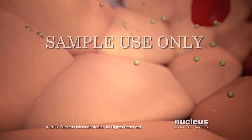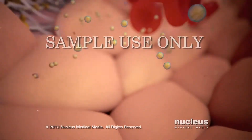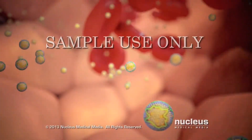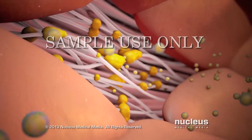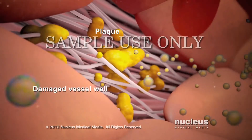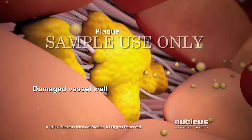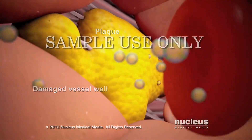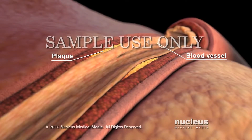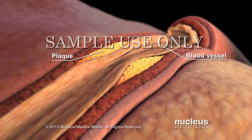LDL travels through your bloodstream delivering cholesterol to the cells that need it. If your body makes too much LDL, it can build up in your blood. LDL can deposit in the walls of your blood vessels, causing a buildup of fatty material called plaque. Damage to vessel walls can make it easier for LDL to form plaques. Over time, this buildup can narrow the blood vessel and reduce blood flow. This is why LDL is called the bad cholesterol.